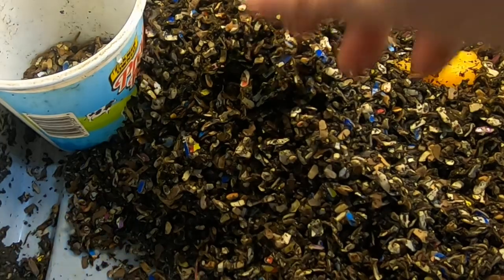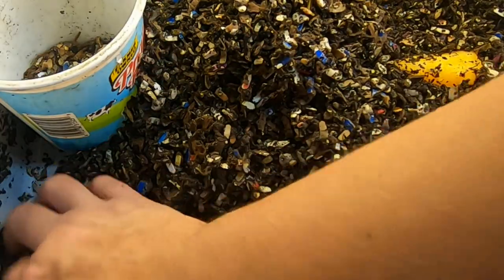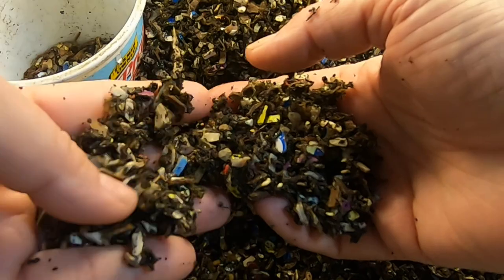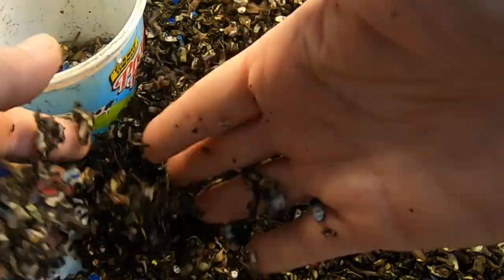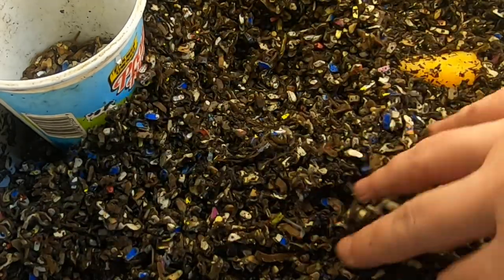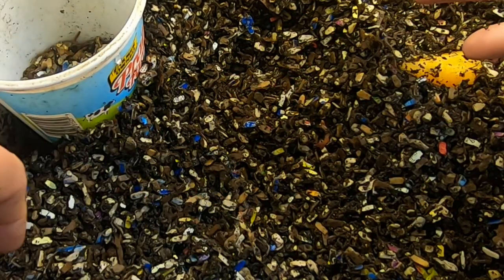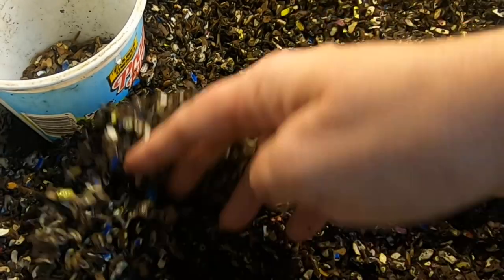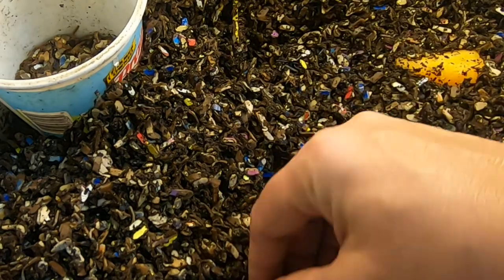I kind of tend to forget about these guys because they're not with the rest of my worms. They're already making some pretty castings. They're not hatchlings, but they're not breeding age yet. Maybe I was jumping the gun a little bit too much to think that they would hatch and then be mature in two months. I just have such high expectations for these little guys. Bigger, but definitely not a grown-up.